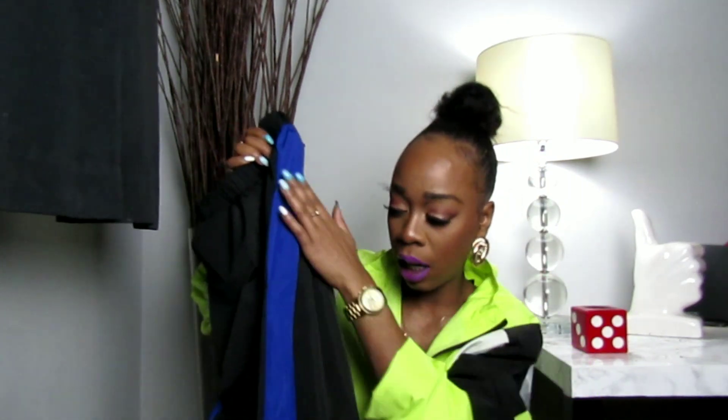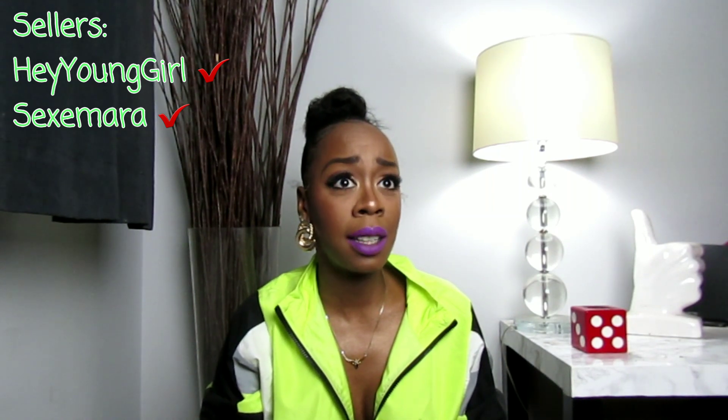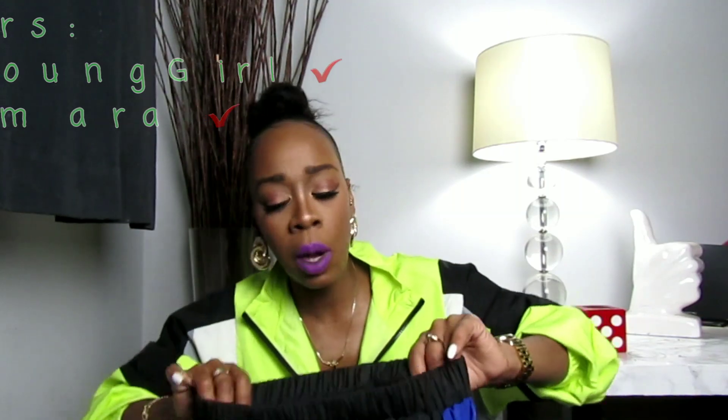The next color I'm waiting on is blue and purple. The seller for these pants is 'Hey Young Girl' — just search that on AliExpress for pants and tops and they'll come up. Click on an item, go to the seller page, and you'll find everything. Another brand I buy from a lot is Sexemara — sometimes cheaper or with free shipping — and they have similar items.